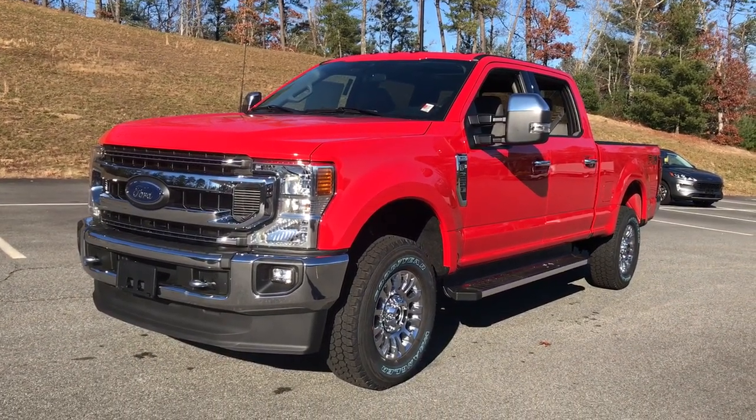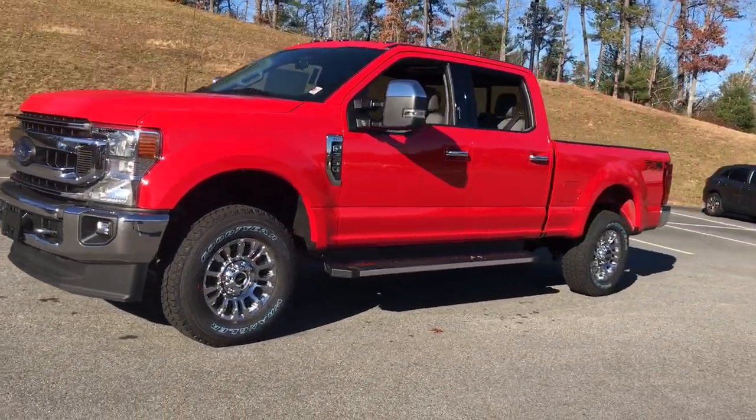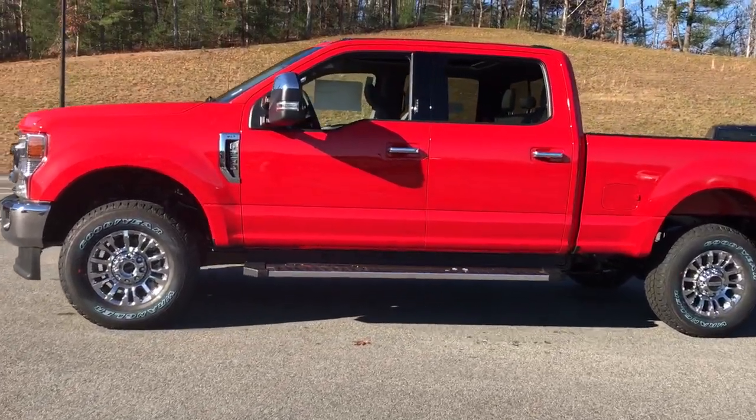You will love the features of this 2022 Ford F-250. Get the full-size pickup you can count on.